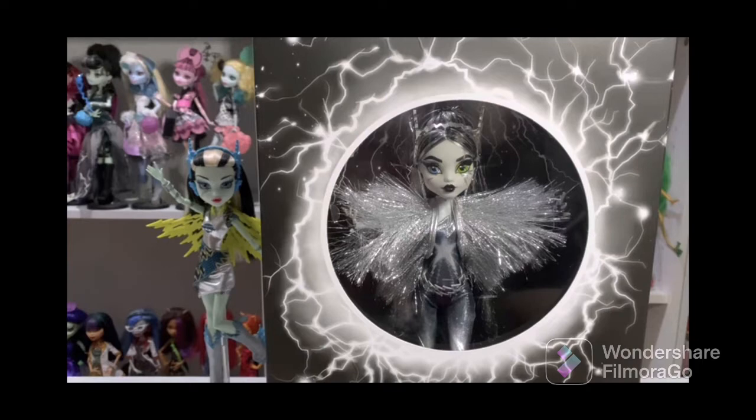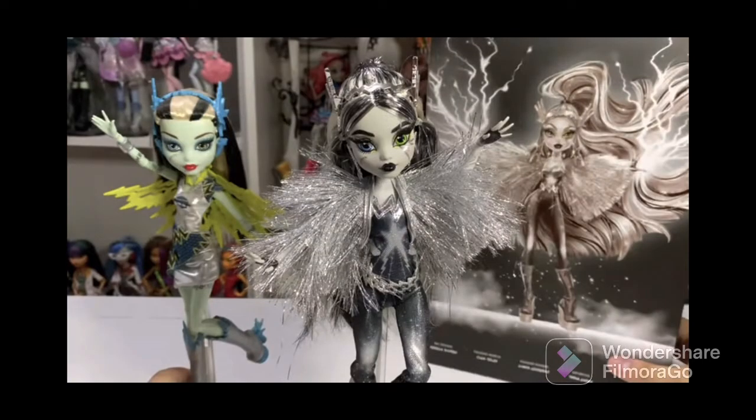We can see the doll next to the original Voltageous and it looks a little off-putting. The eyes, in this lighting at least, makes the doll look a little bit greener — like a light pale grayish green. And it doesn't help that she has colored eyes, which adds to it. Honestly, I wish they just went with the full black and white look. I think it makes Monster High grayscale dolls more interesting if they do it like that.